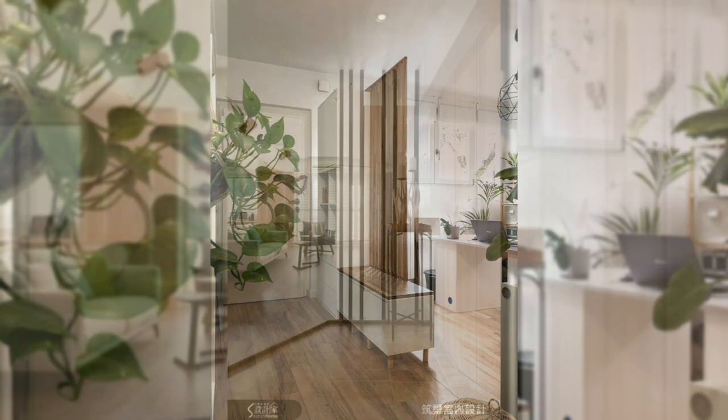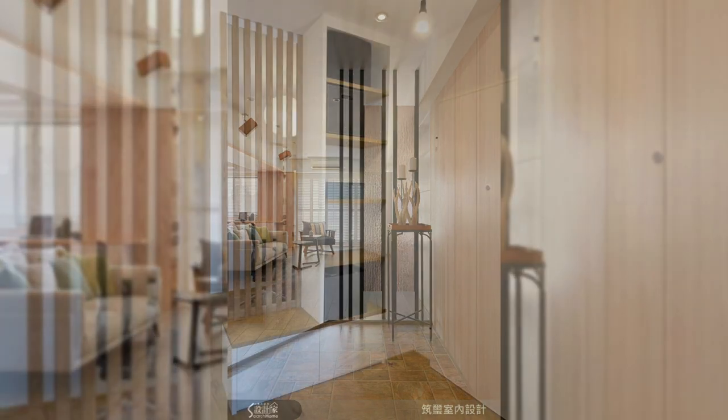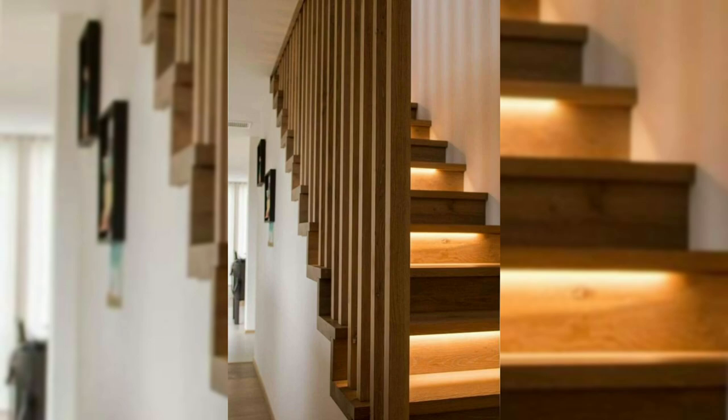18. Use Chinese screens. Chinese screens can create an exceptional focal point in your living space, thus bringing a vintage style to your home.